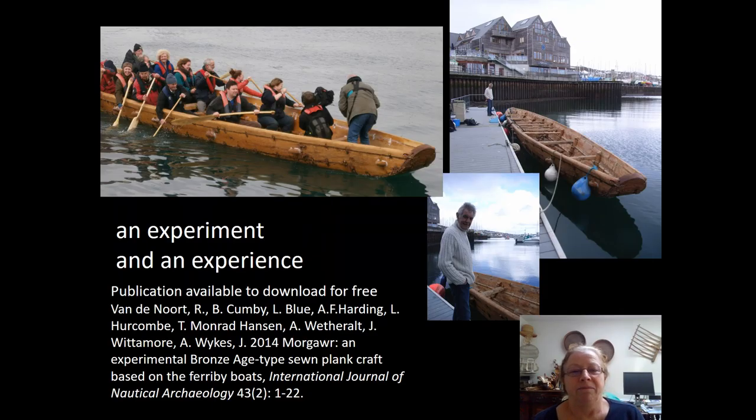This was most definitely an overarching research experiment, but it also contained many sub-experiments — and it was also a fantastic set of experiences which led into different insights into all of those different sub-experiments. If you want to find out more, the publication in the International Journal of Nautical Archaeology is available to download for free. I hope you've enjoyed this talk — it's a memory of a really special research project. Thank you. Bye.